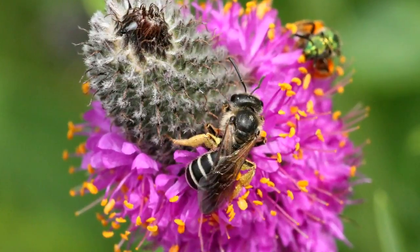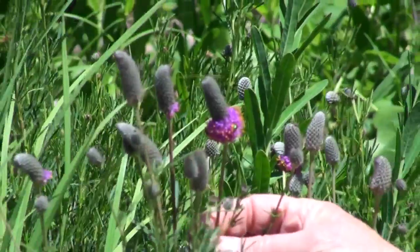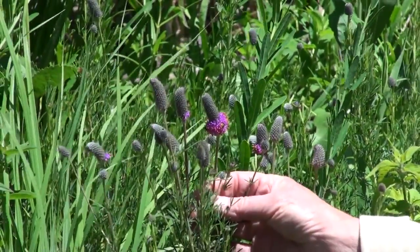Dahlia purpurea is fairly short in the legume family, a good choice for prairie and wildflower gardens.